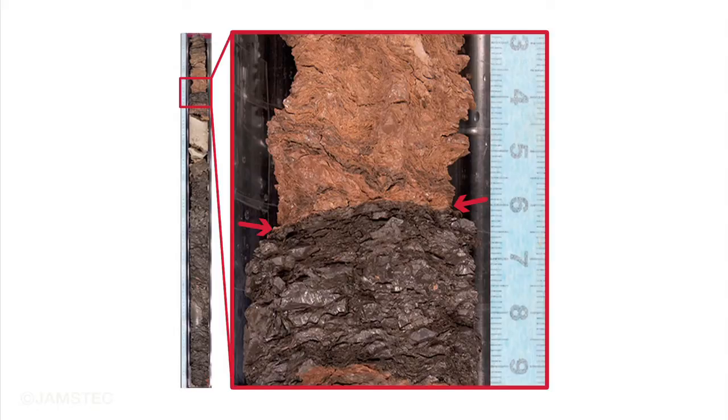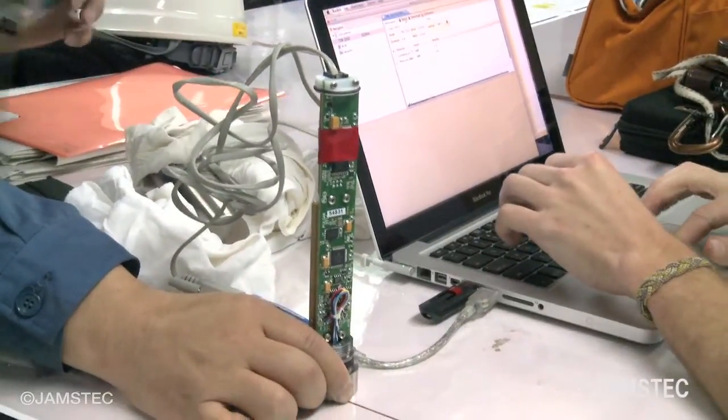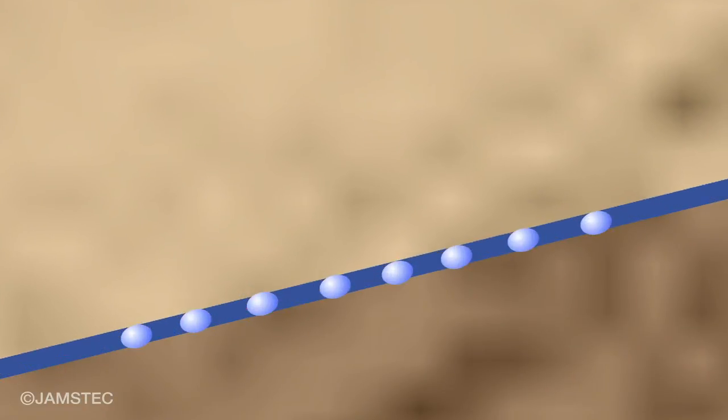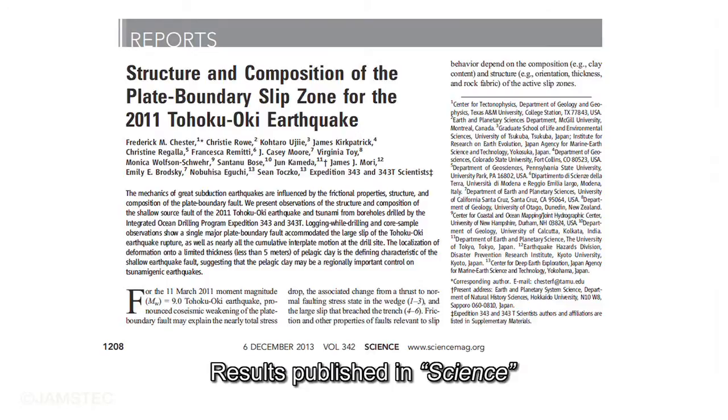From collected samples and the measurement results of residual frictional heat, we found that the megathrust earthquake and tsunami were caused by a fault slip which occurred in a weak and thin clay layer. Moreover, fluid expanded by frictional heat raised the fault zone, which then slipped altogether. Three papers on the research results were published in the same issue of the American science journal Science.